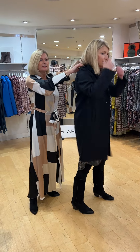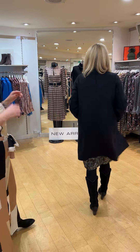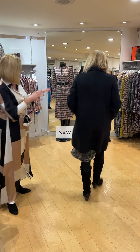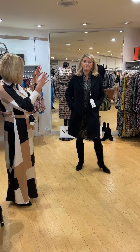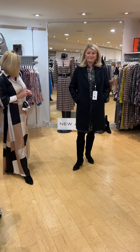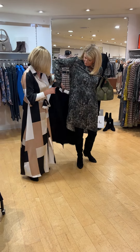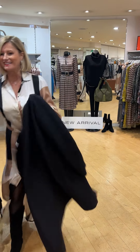I'm also trying this black single-breasted jacket — because black is so easy to go over everything. This one is quite fitted, nice and close to the body. It's a size 12 and it feels very nice.